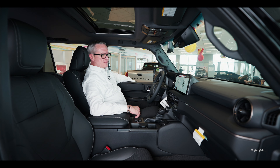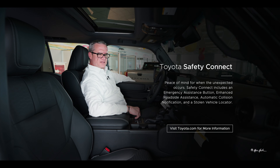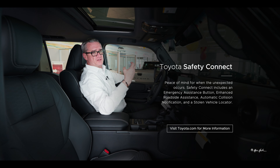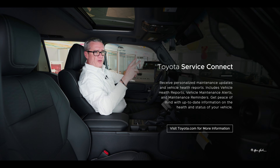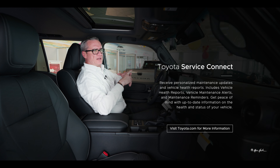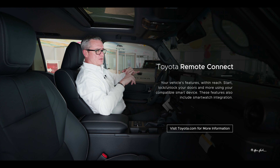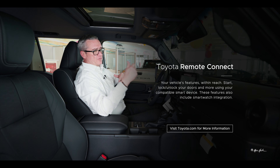The 10-year connected services and 10-year safety connect mean that if you're in an accident, the vehicle knows and sends a signal to safety connect resources, who will try to reach you — and if they can't, will deploy emergency vehicles to your pinpointed location. Connected services monitors the health of the vehicle for maintenance and service needs. You also get one-year remote services, giving you the ability to locate your car, lock and unlock it, and start and stop your vehicle remotely, though that must be renewed after one year.